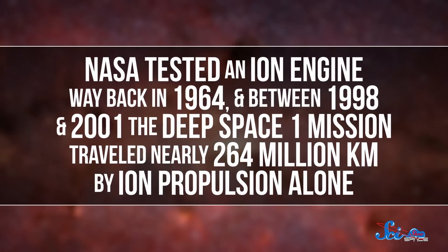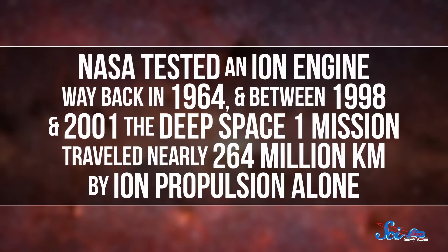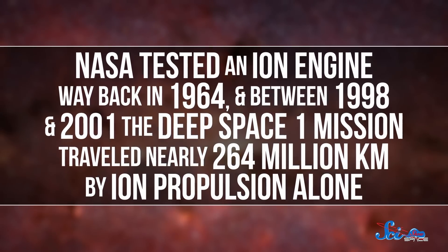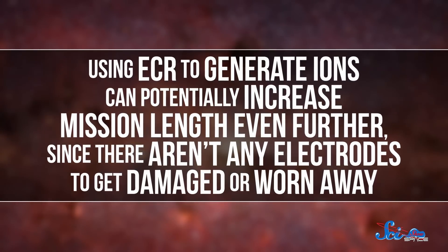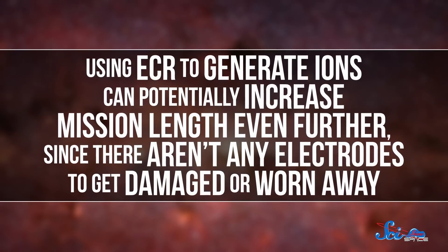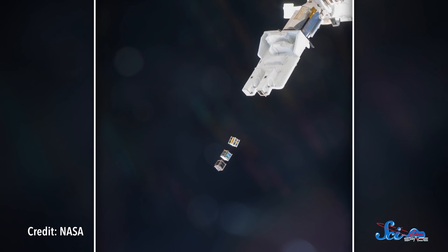Using ions to create thrust isn't a new idea. NASA tested an ion engine way back in 1964, and between 1998 and 2001, the Deep Space One mission traveled nearly 264 million kilometers by ion propulsion alone. Using ECR to generate ions can potentially increase mission length even further, since there aren't any electrodes to get damaged or worn away. On the other hand, the absolute thrust from ion propulsion is pretty small, so these CubeSats won't be winning any drag races. This makes them less suited for missions in low Earth orbit, where fast maneuvers are needed to overcome atmospheric drag. Plus, with gases, magnetic fields, microwaves, and charged grids to manage, there's a lot of interconnected parts.